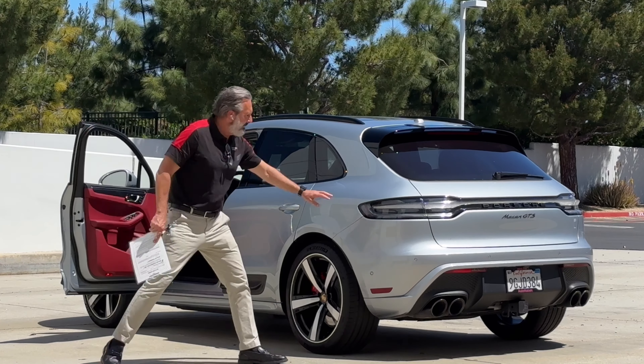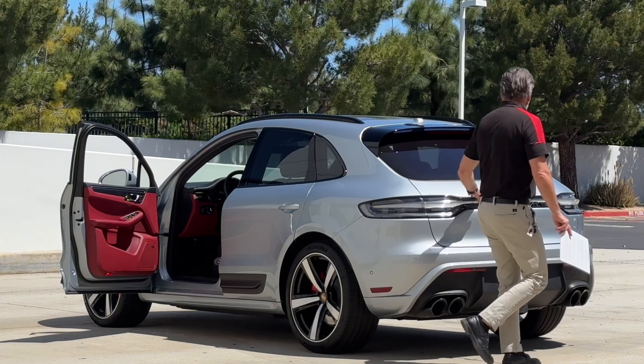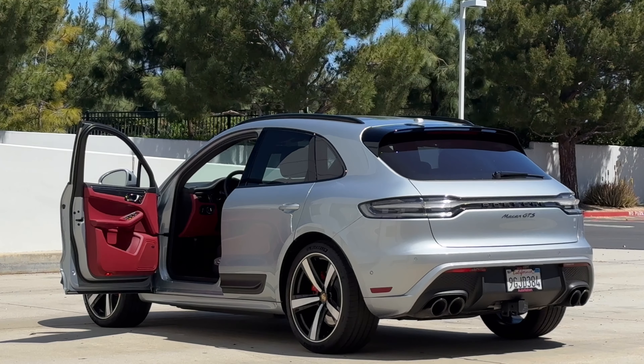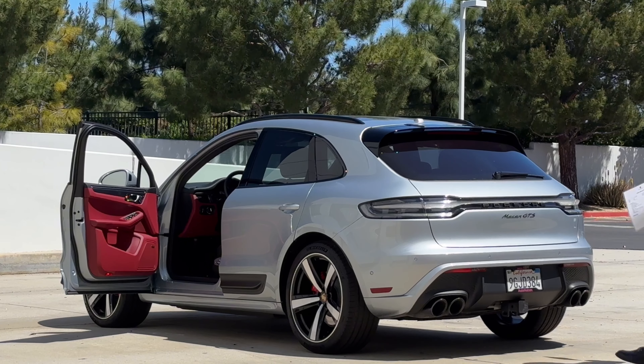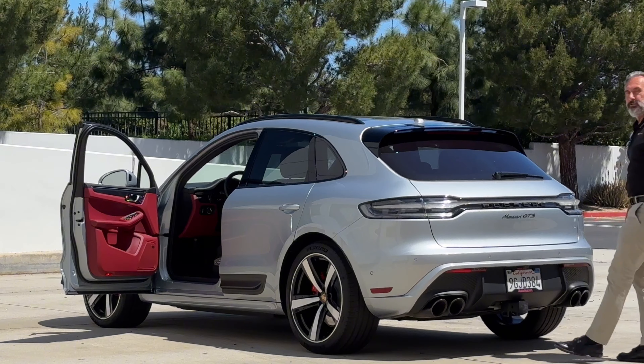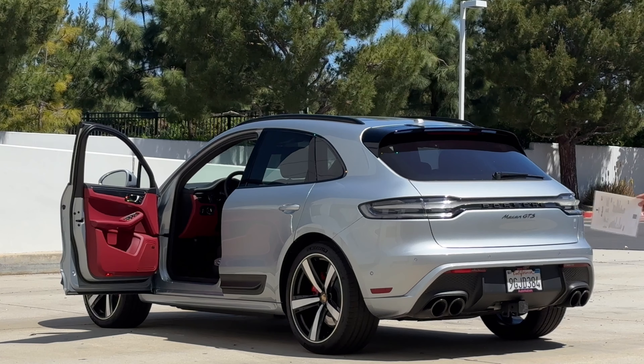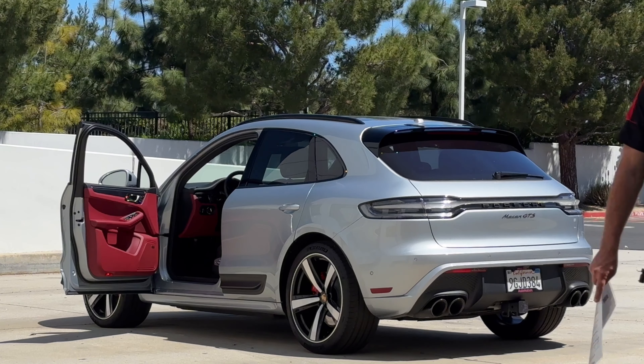It has the red Bordeaux interior. The Exclusive Design tail lights — the center piece is red so it looks really good that they made it clear on a silver car. Also an option you don't usually see on a Macan GTS is the trailer hitch, so maybe the original owner carried bikes or a jet ski.